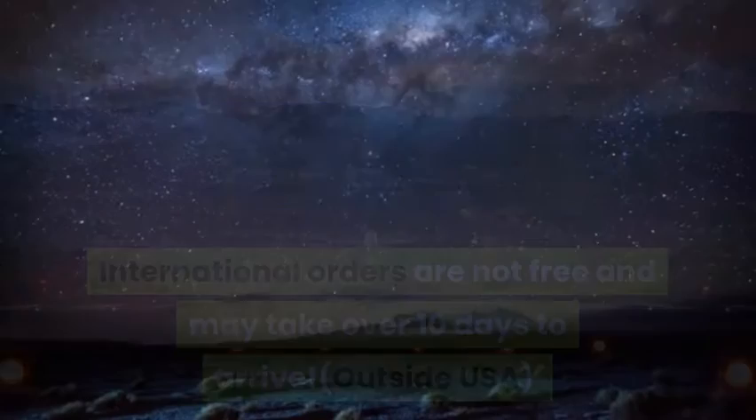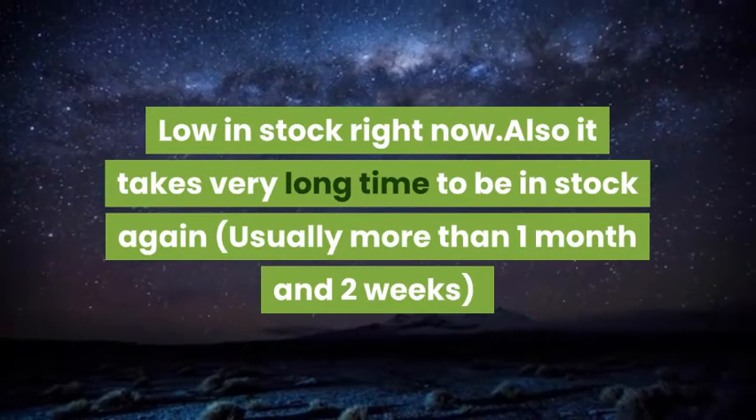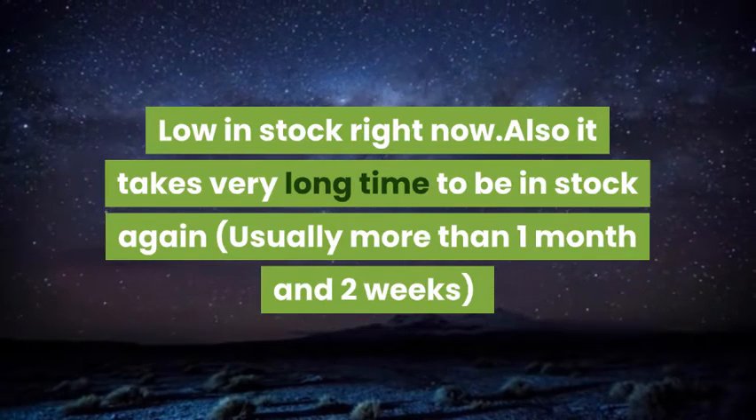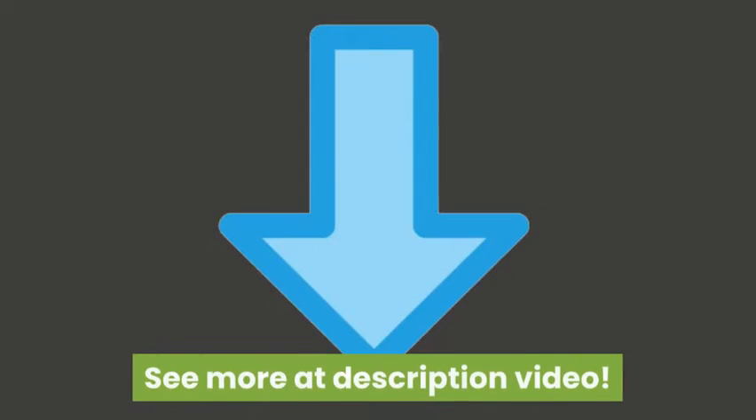Outside USA, low in stock right now. Also, it takes a very long time to be in stock again, usually more than 1 month and 2 weeks. See more at the video description.